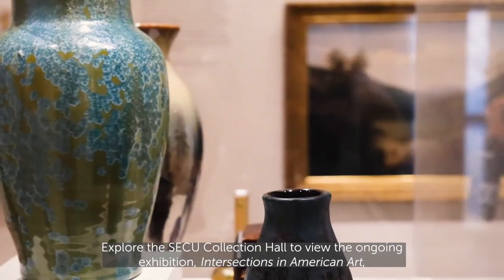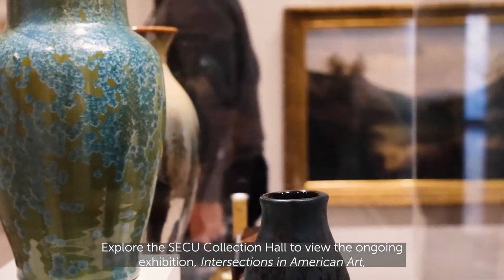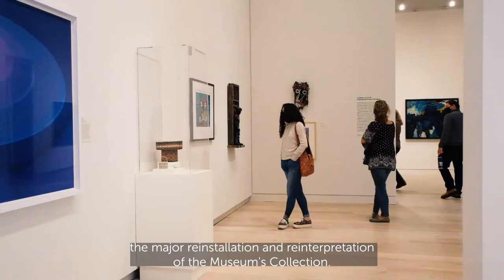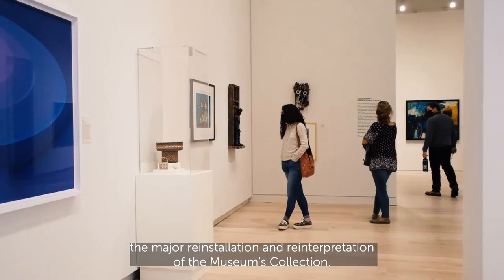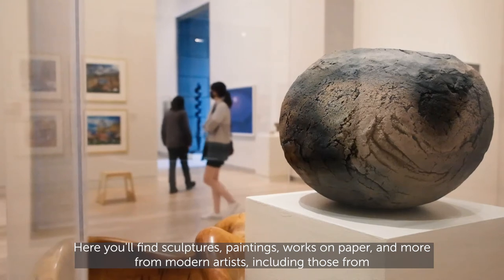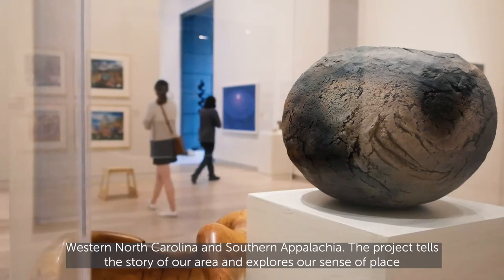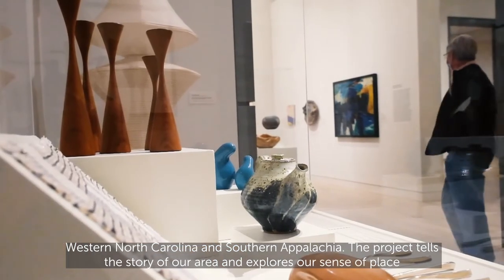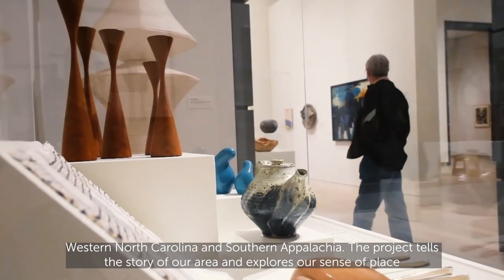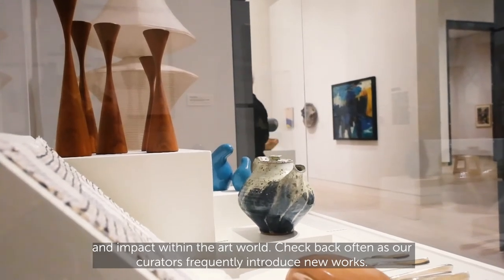Explore the SECU Collection Hall to view the ongoing exhibition Intersections in American Art, the major reinstallation and reinterpretation of the museum's collection. Here you'll find sculptures, paintings, works on paper, and more from modern artists including those from western North Carolina and southern Appalachia. The project tells the story of our area and explores our sense of place and impact within the art world.